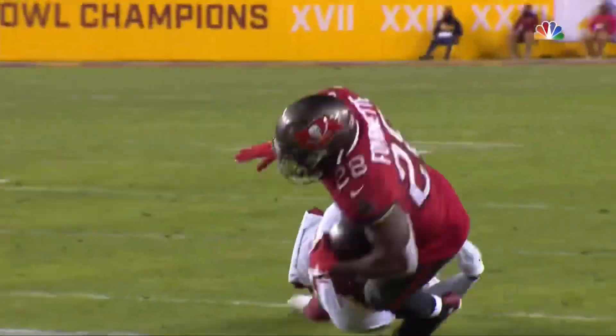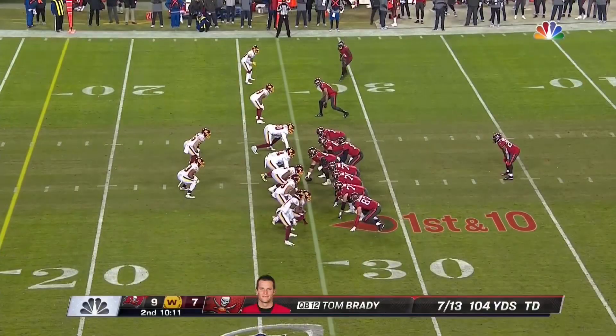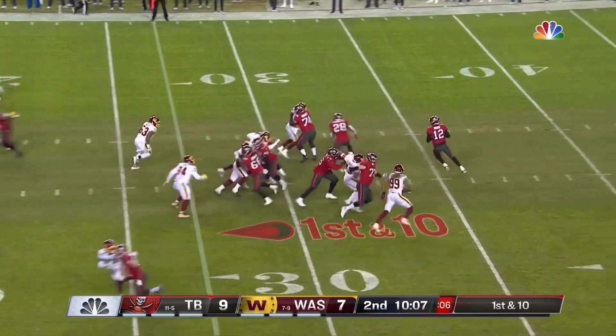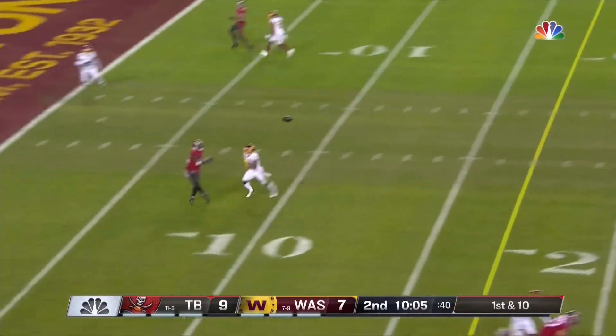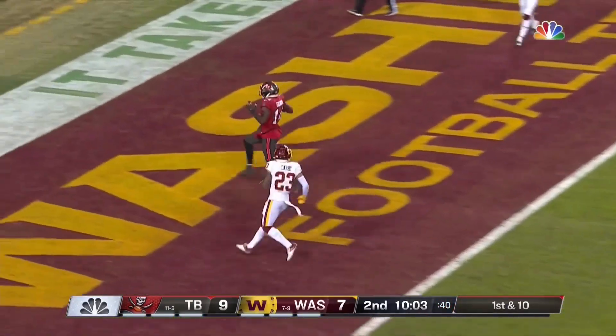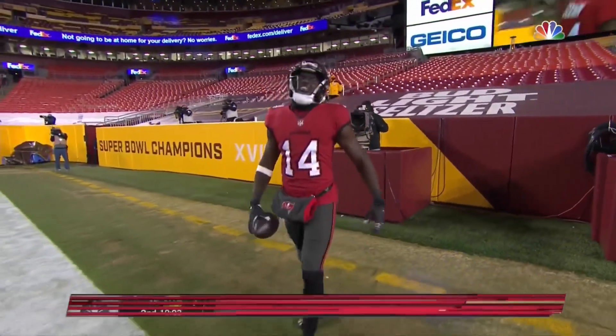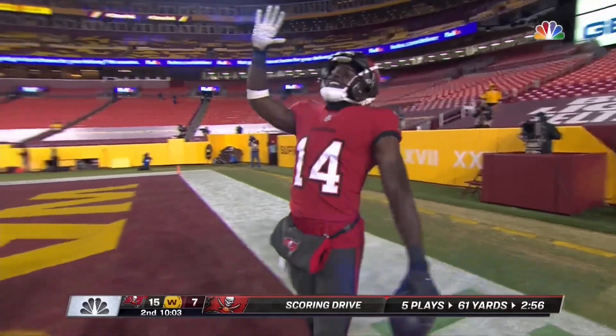That's just veteran knowledge and poise, and many folks around the Bucs have commented on that at age 43. He drops it here — Brady down the middle, it's caught for the touchdown. Godwin. He beat Ronald Darby, and Chris Godwin extends the Tampa Bay lead.